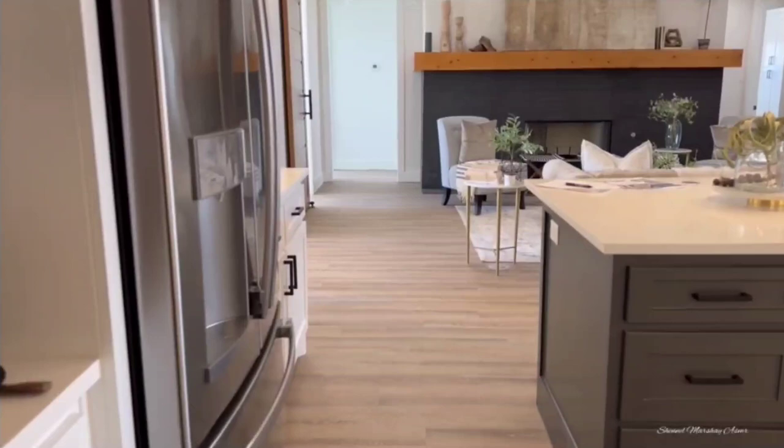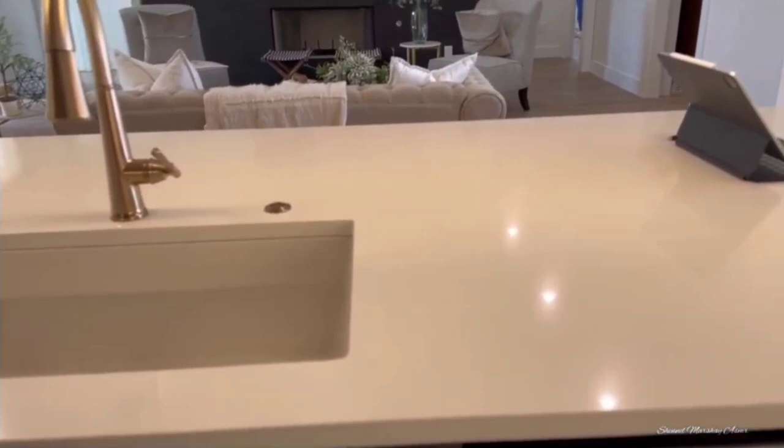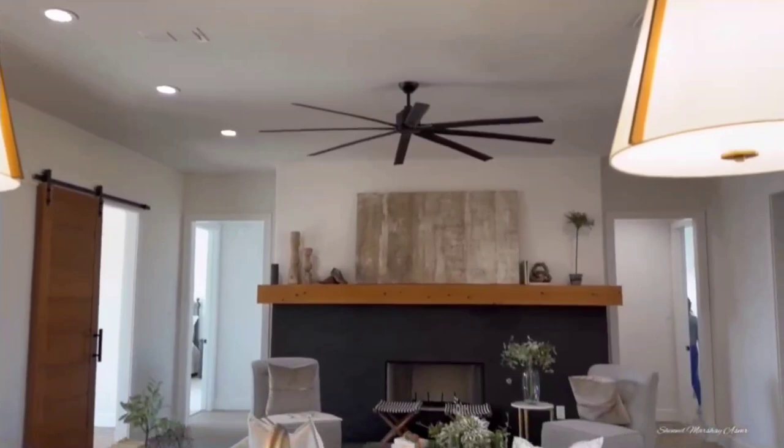I love the color of the floors. The white quartz countertops, deep farm-style sink, black hardware, and gray with gold finishes — quite nice. It overlooks the fireplace and there's a huge ceiling fan and beautiful white and gold pendant lighting.